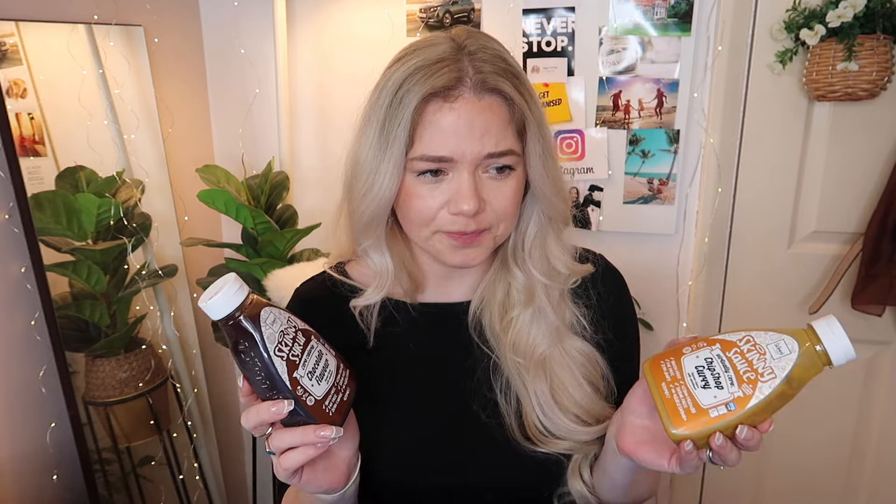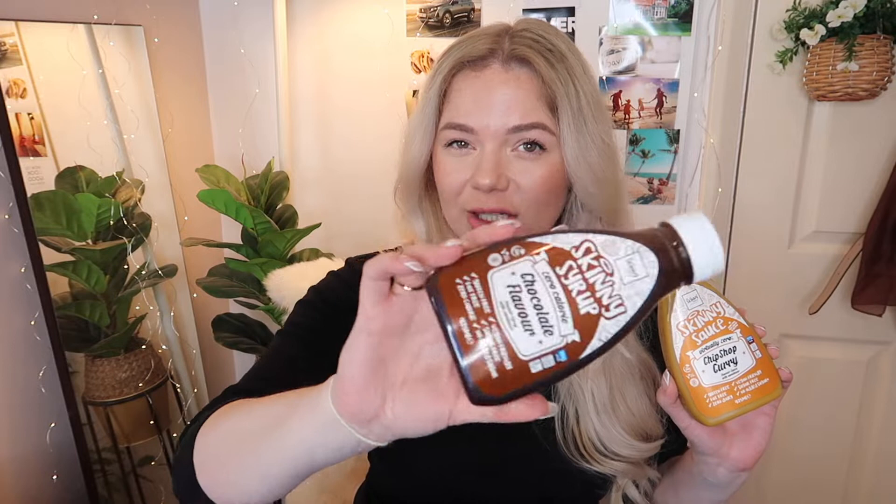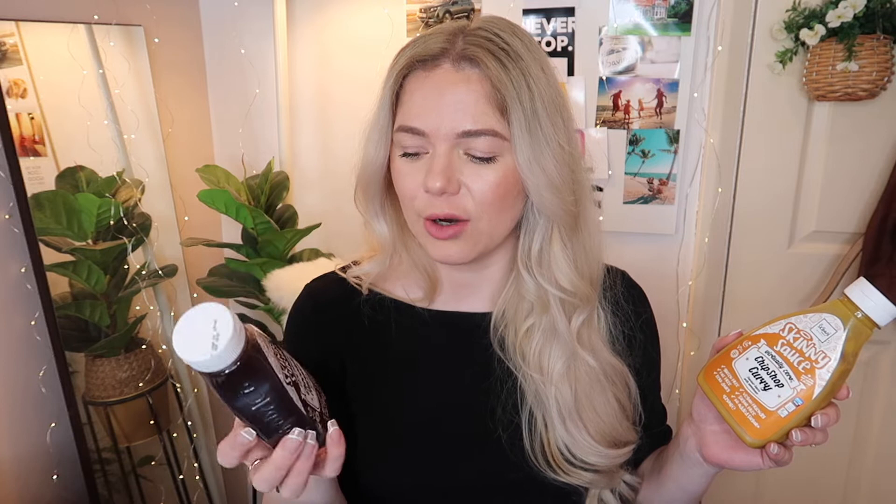Next, two of these Skinny Sauces — I usually buy these from Home Bargains but I saw B&M had them as well. I got one which is sweet, chocolate flavor; they are £1.99 each. I will say the sweet ones are not as good — it feels like there's not enough cocoa powder or sweetener in here. It's okay, not the best, but it's okay.